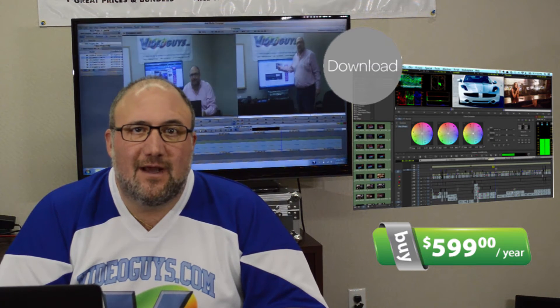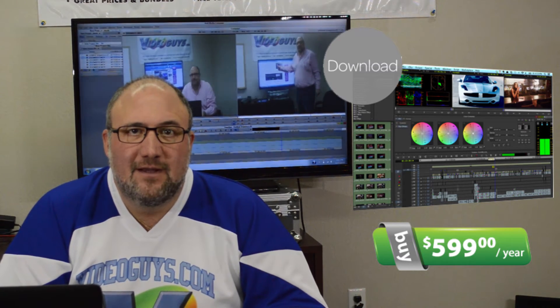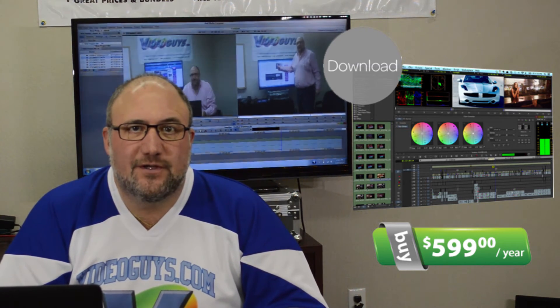You'll be able to subscribe to Avid for $5.99 a year from VideoGuys, and with that subscription you're not just going to get Avid Media Composer — you're also going to get Avid Symphony, the Symphony option, plus some third-party software. We're going to go into the third-party software a little bit later.